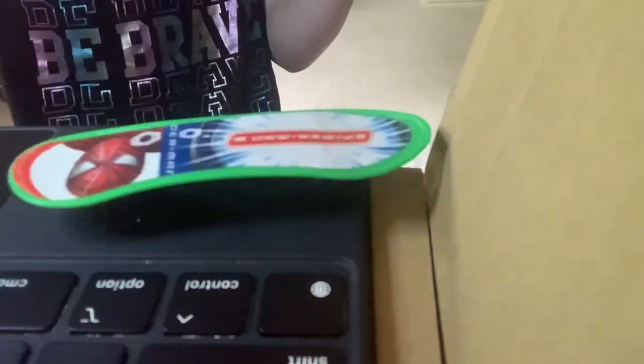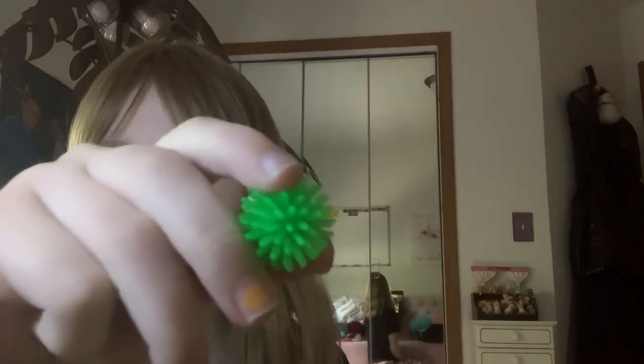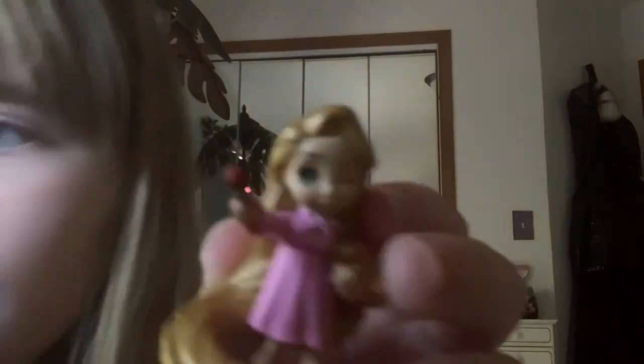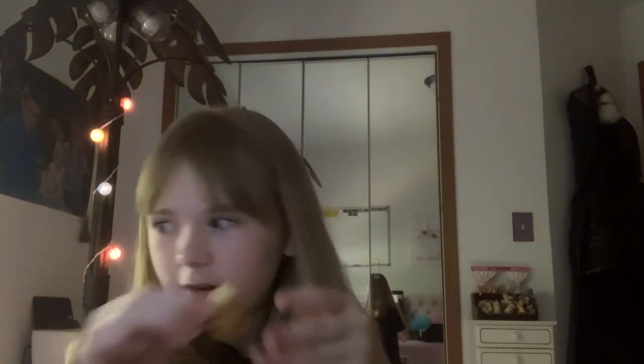Mini skateboard! It's quite cool. I'm going to put it over there with my giant pile of stuff. Rapunzel? Yeah, Rapunzel with a paintbrush. Very tiny.